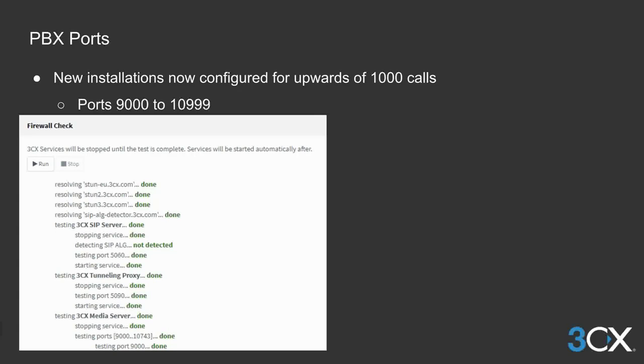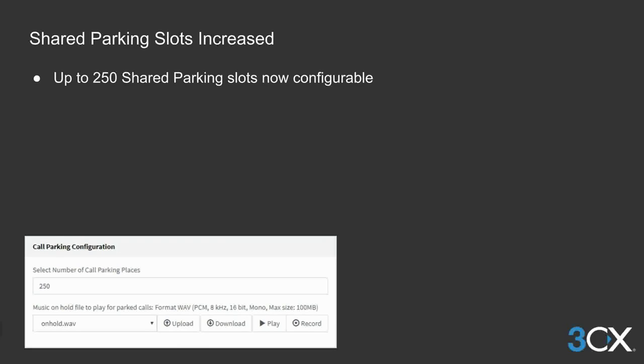Let's start with the PBX ports. Due to an increase in the average size of licenses used, we have expanded the port ranges of 3CX to accommodate in excess of 1,000 simultaneous calls. Increasing the ports of the PBX has also allowed us to increase the available shared parking slots to 250, from the existing 50.